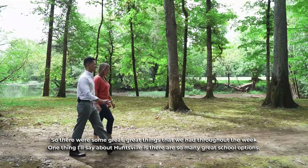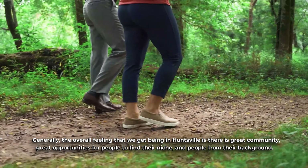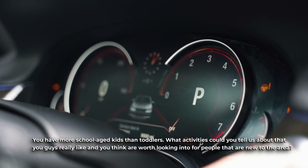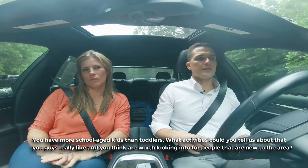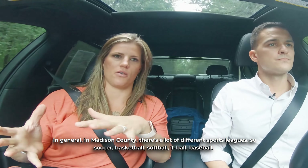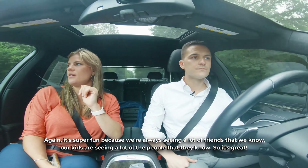One thing I'll say about Huntsville is there are so many great school options. Here in Hampton Cove and really all around Madison County we've got so many Blue Ribbon schools to choose from. Generally the overall feeling we get being in Huntsville is there is great community, great opportunities for people to find their niche and people from their background. In Madison County there are a lot of different sports leagues — soccer, basketball, softball, t-ball, baseball. It's super fun because we're always seeing friends we know, and our kids are seeing people they know.